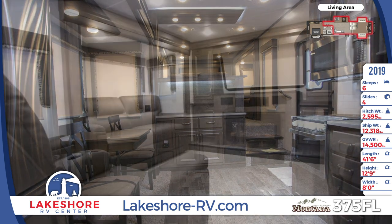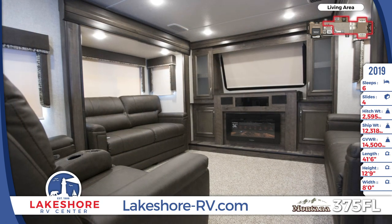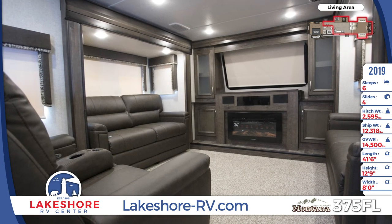A skylight provides natural lighting into the master bathroom, which has a sink, porcelain foot-flush toilet, and a shower with a seat.